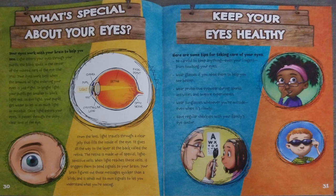Once light enters your eyes, it passes through the shiny clear lens of the eye. From the lens, light travels through a clear jelly that fills the inside of the eye. It goes all the way to the layer at the back called the retina. The retina is made up of light-sensitive cells. When light reaches these cells, it triggers them to send signals to your brain. Your brain figures out those messages quicker than a blink, and sends out its own signals to let you understand what you're seeing.